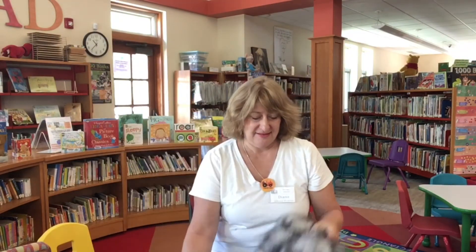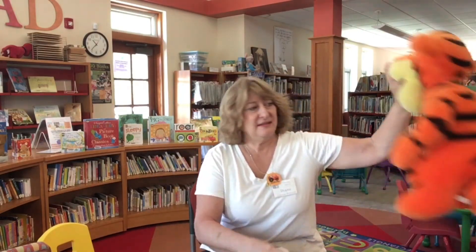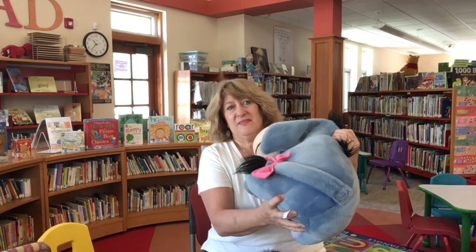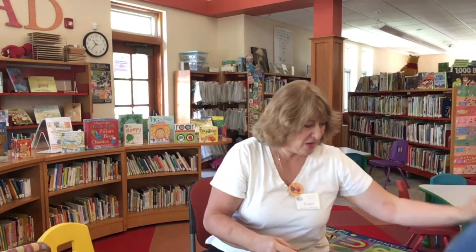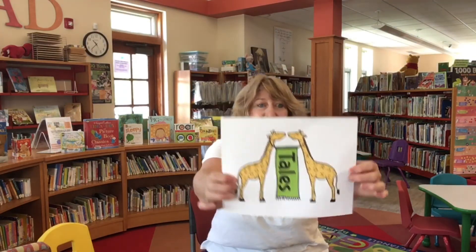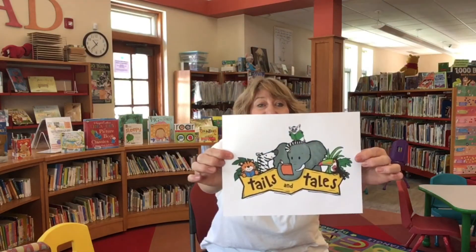We've got a few tails here — a bouncy one, yours is beautiful with a bow in it, and watch out for this tail. And of course we also have a lot of tails. Tons of them you can see all around us. It is time for Tales and Tails!